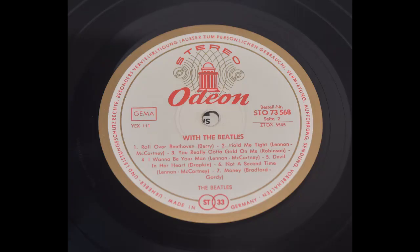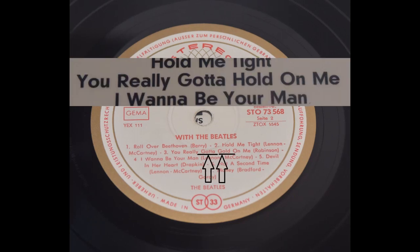Next one we have With the Beatles. There are two misprints there, and I don't know why, but this version exactly that you're gonna see right now is listed on eBay for more than 2,000 euros, though I don't think that's the real price. On 'You Really Got a Hold on Me,' it's usually written 'got a hold' but here we have 'gold' instead of 'hold.'